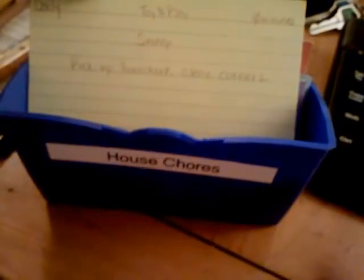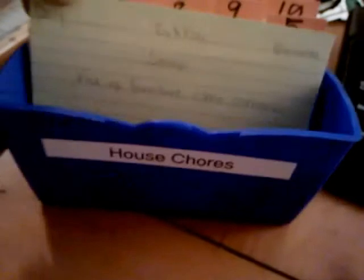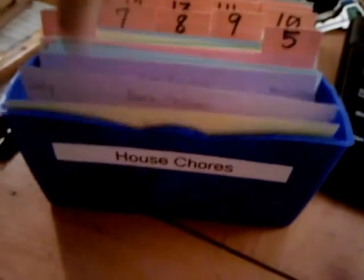Every chore or every job has one card. For example, daily — toy and playroom — this takes 10 minutes. We sweep; in order to sweep, we have to pick up the furniture and clear the corners of debris, because the little toys like to sneak their way into the corners. So that happens daily. Then we have the children's bath — all these are daily chores.